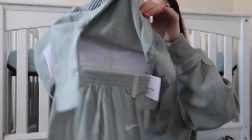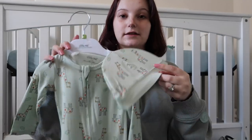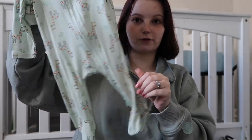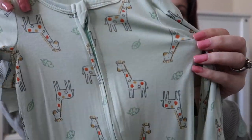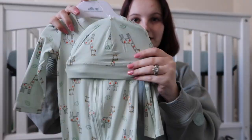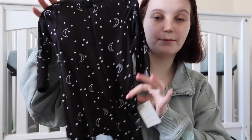This is also from TJ Maxx — it's a little bamboo sleeper, super soft and super stretchy. It's green with a giraffe print which is just so cute, and it comes with a little hat to go with it. Eventually when we get a dresser I'm going to organize all these and put them all in there.